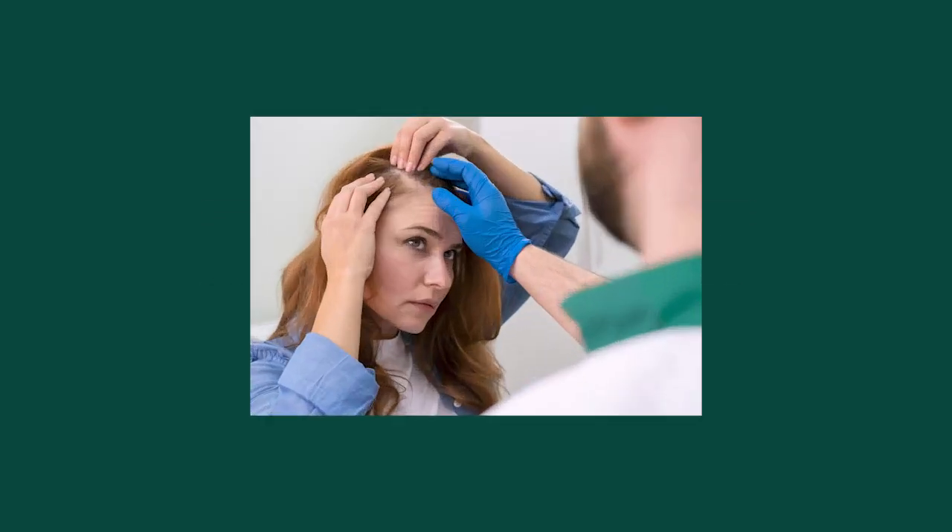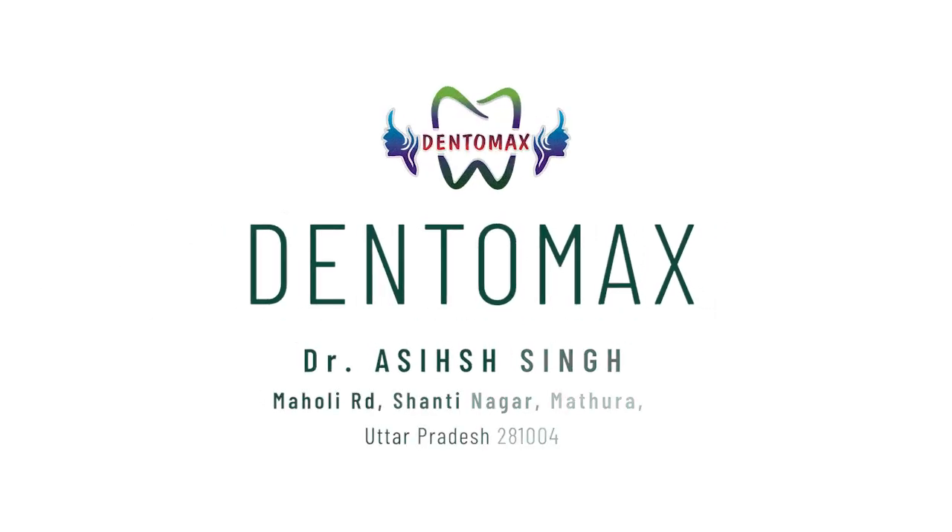No scars, no side effects and no downtime. So if you are looking for a perfect treatment for your hair fall problem, we invite you to make an appointment with us.